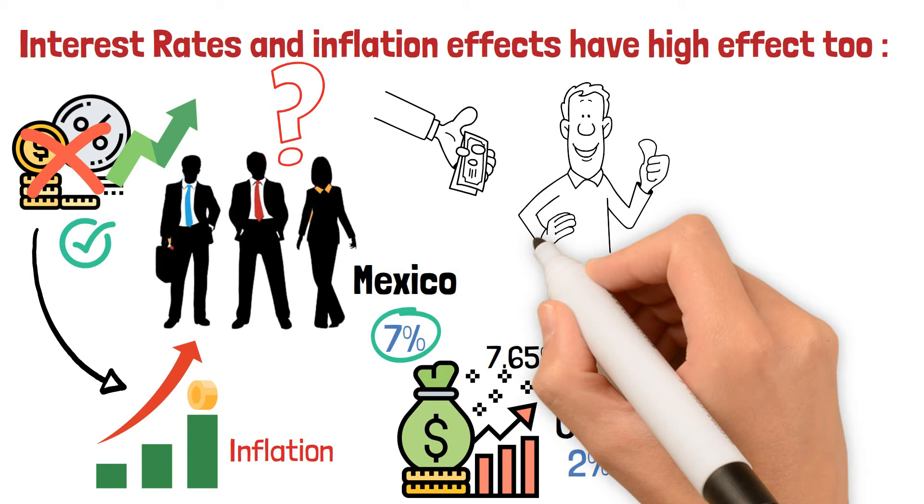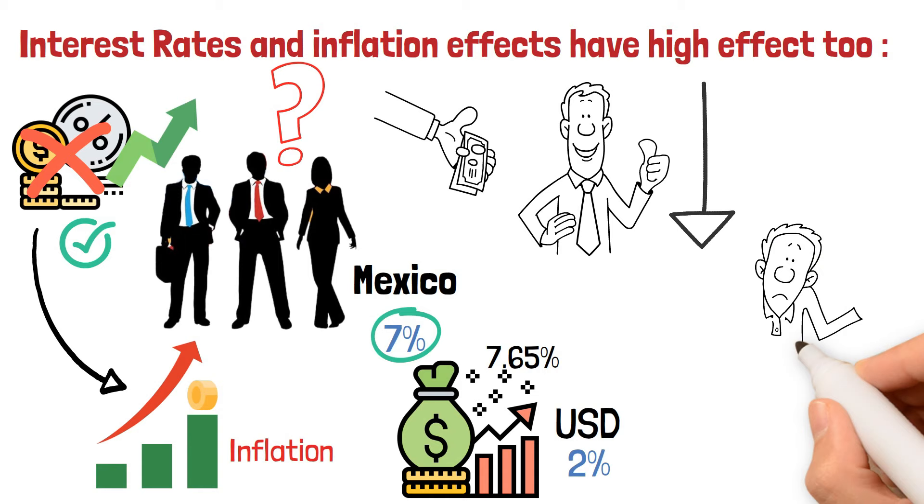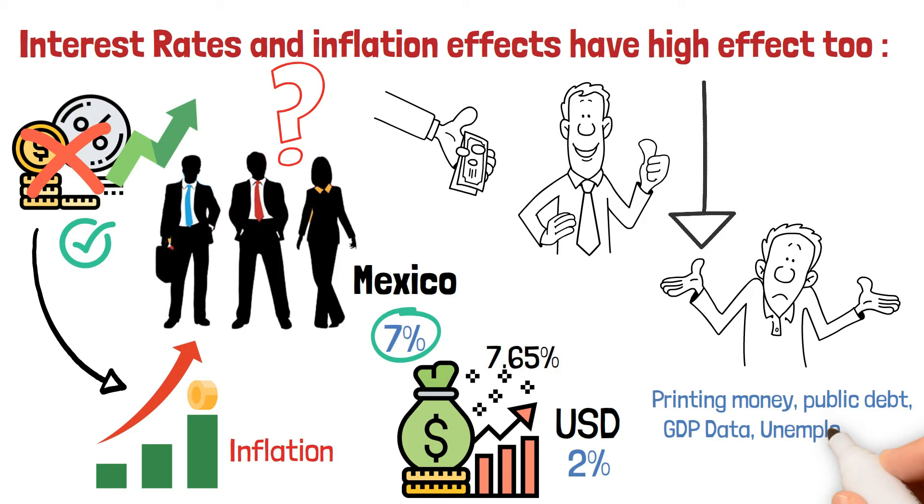Other major factors affect currencies, and there is not enough time in this video to talk about all of them, such as printing money, public debt, GDP data, unemployment data, and more.